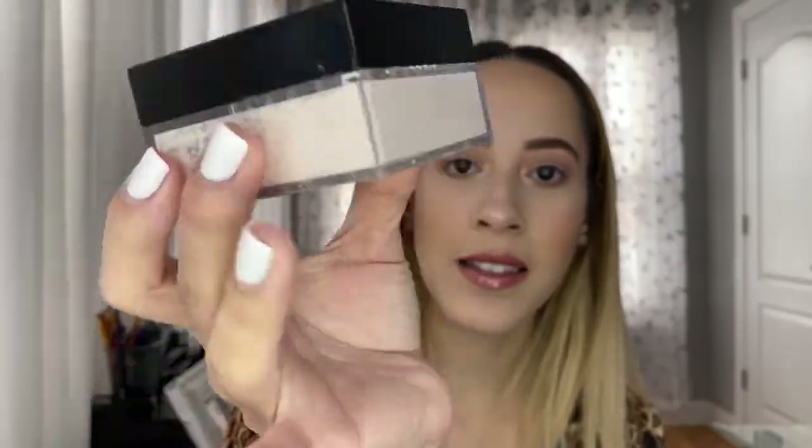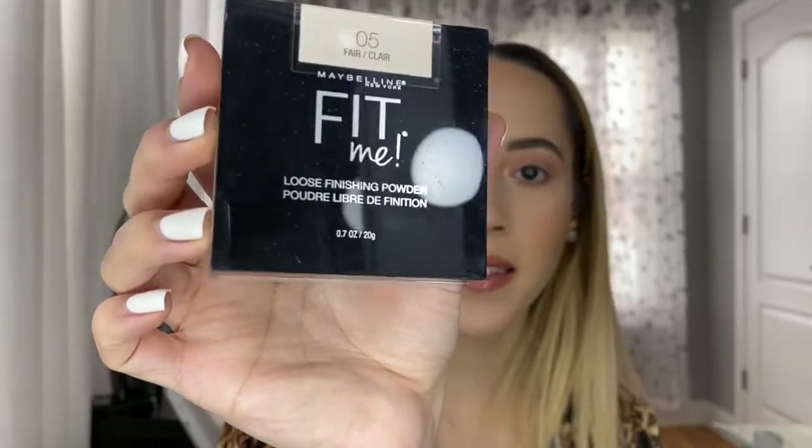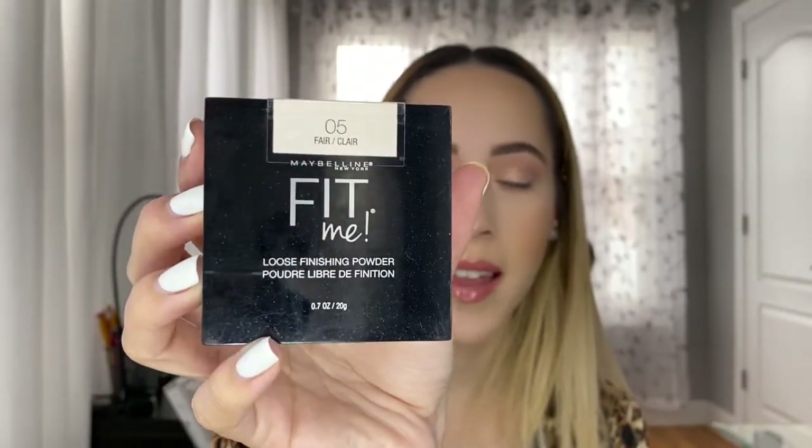Next I set underneath my eyes and the rest of my face. I'm currently loving the Maybelline Fit Me Loose Finishing Powder in shade 05 Fair. I really like this to set under my eyes — it doesn't look too drying. Some other setting powders really dry out my under eyes too much, but this looks very comfortable and nice.